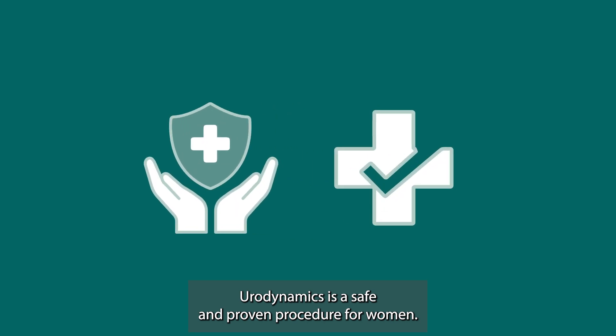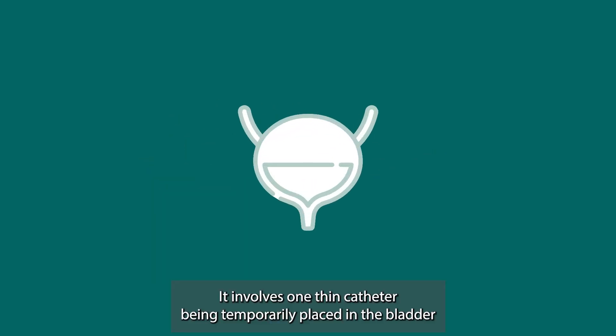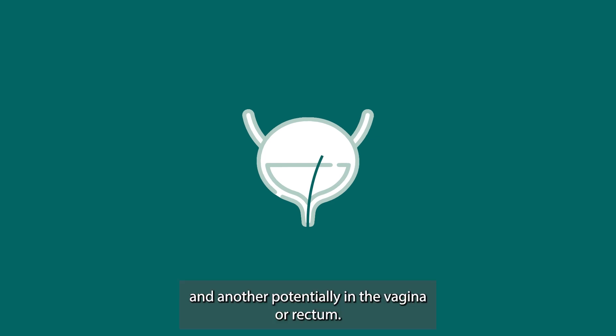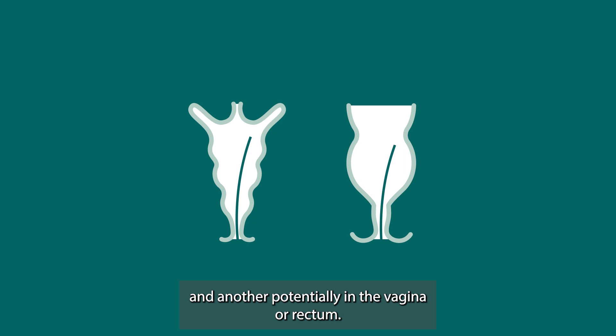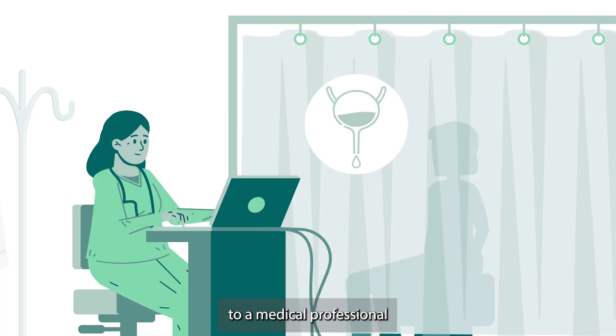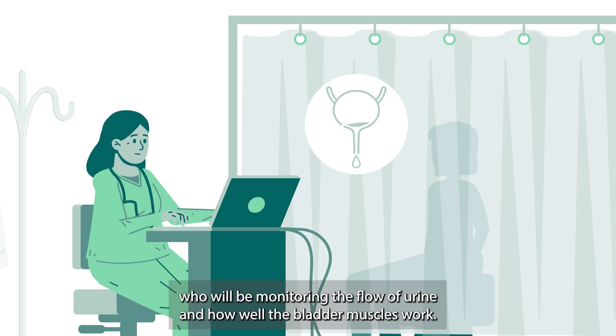Urodynamics is a safe and proven procedure for women. It involves one thin catheter being temporarily placed in the bladder, and another potentially in the vagina or rectum. You will also be asked to urinate in somewhat close proximity to a medical professional, who will be monitoring the flow of urine and how well the bladder muscles work.